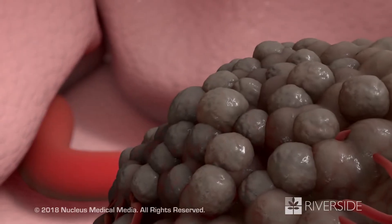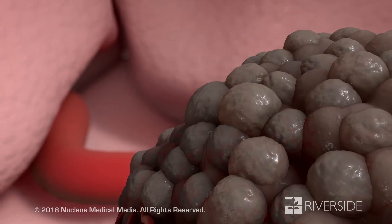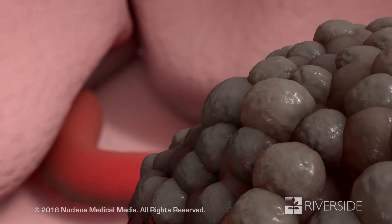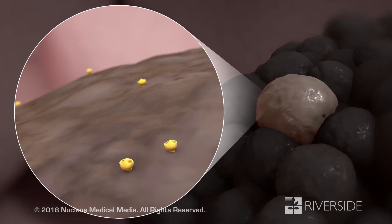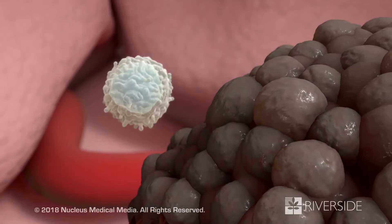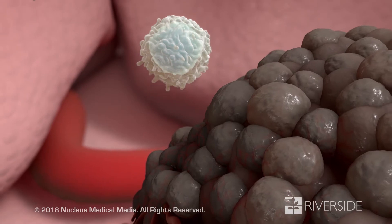But some cancer cells have ways to avoid destruction by your immune cells. For example, cancer cells may reduce the number of cancer antigens, allowing them to hide from your immune cells.